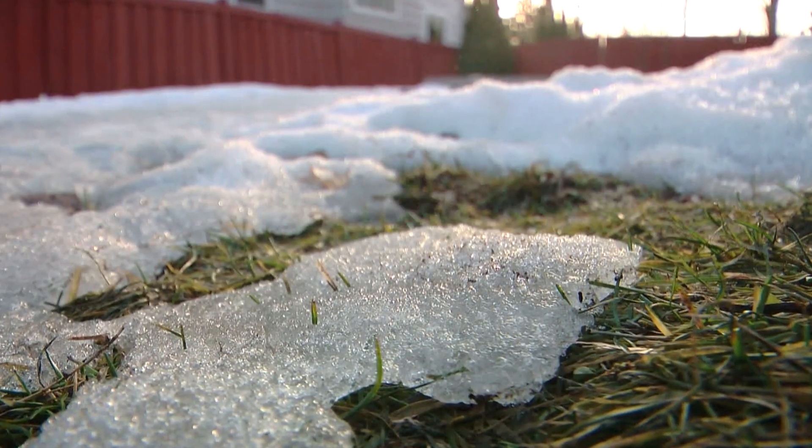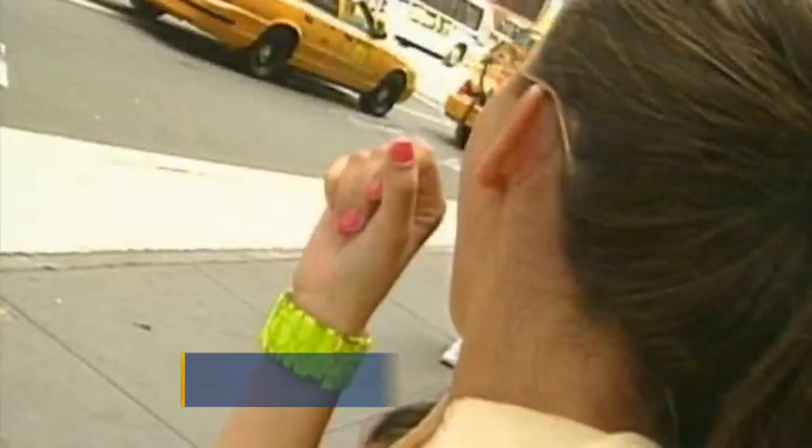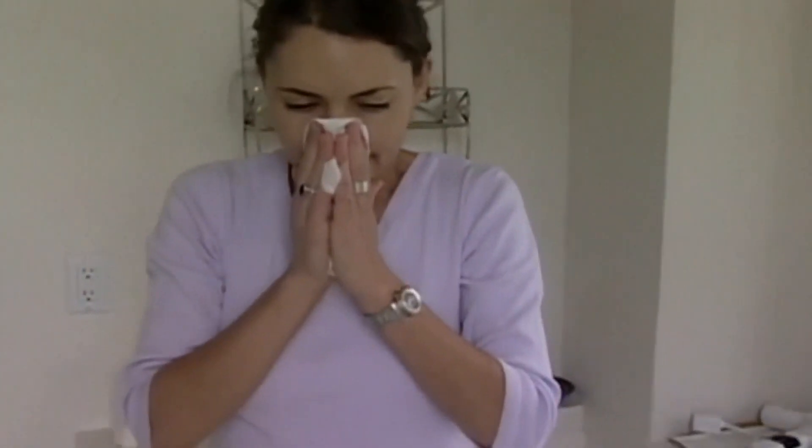The melting snow is behind sneeze attacks and other symptoms connected to allergies. It's a very unpleasant thing to go through. It feels very bad. It ruins your quality of life — itchy eyes and runny nose.